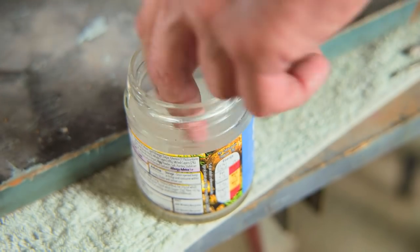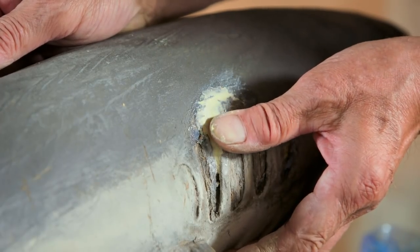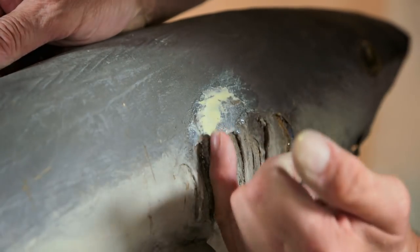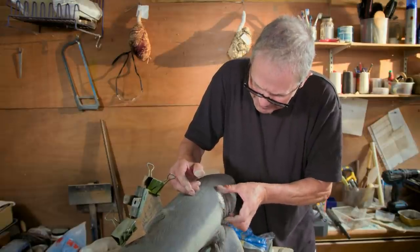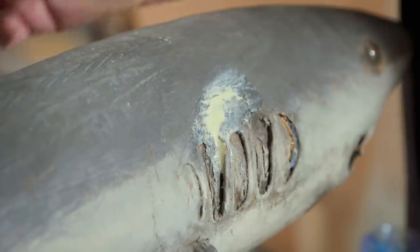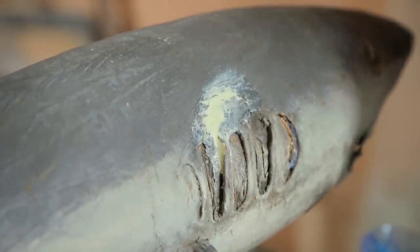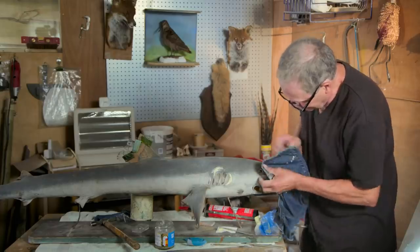This stuff dries really solid, but I can actually sand it and use a scalpel on it to thin it down. But we don't want perfection on this — it's lumpy-bumpy, the thing, and that is fine. I'm going to literally leave it as that. There's a long way to go with the shark's body, and Chris has yet to get started on a display case that will show it off in all its glory.